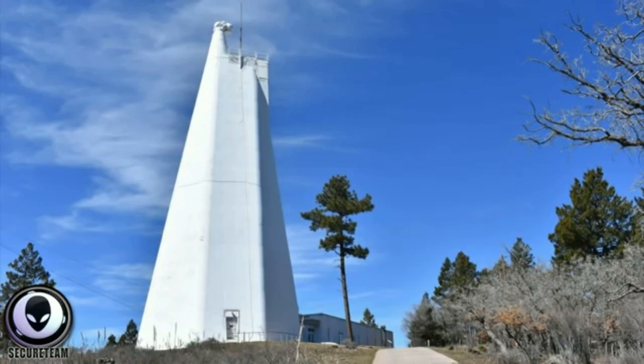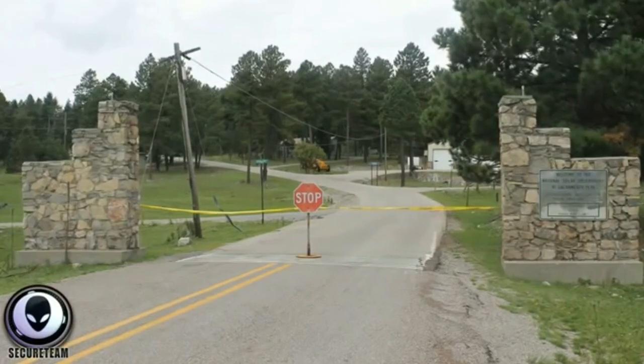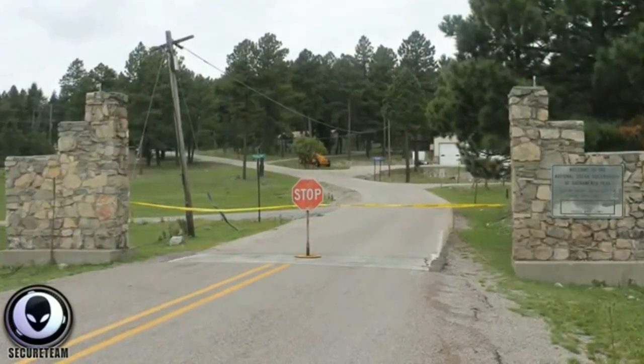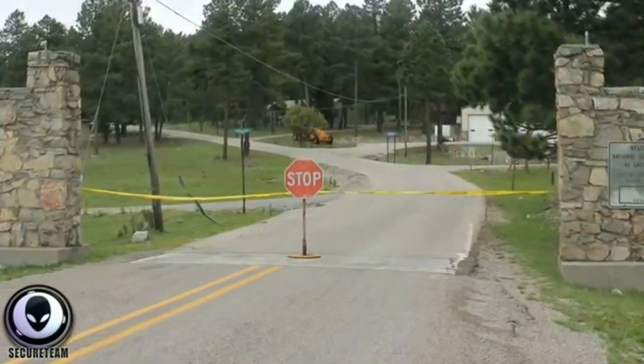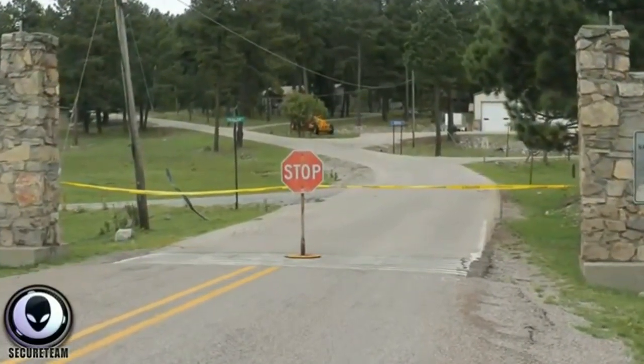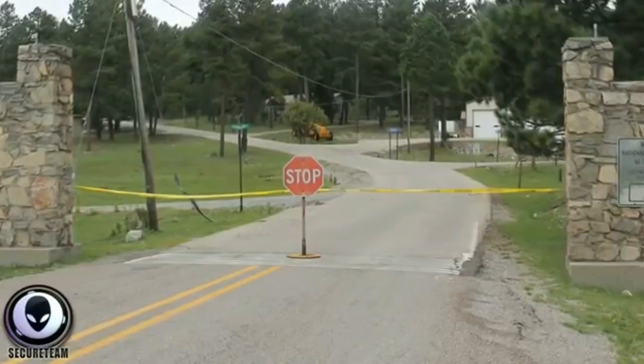What's up guys, Tyler here with Secure Team. There is something really, really strange going on at a solar observatory in New Mexico that was suddenly and without reason closed down last Thursday on the 6th — having been totally evacuated. The FBI got involved. Even the local post office was evacuated as well. No one is being told why — not the police, not the post office, not the observatory. No one. I believe I just showed you what they're concerned about, and they should be concerned. As should all of us. Our time for preparation is rapidly coming to an end, folks. Good luck. I'll see you next time.